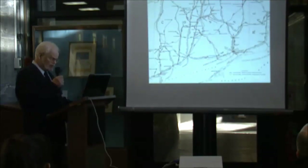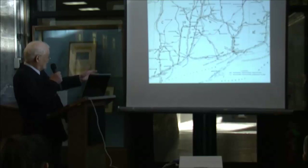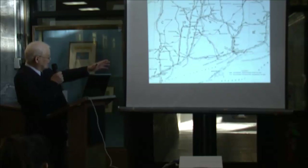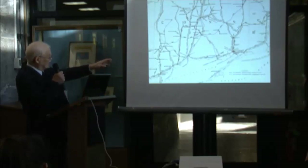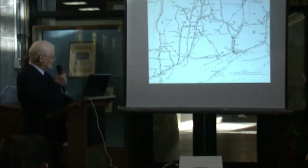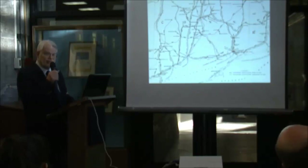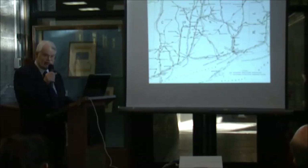We're going to be talking about the steamboats on Long Island Sound. This map shows the basic routes taken by the boats — broken lines leading into Norwalk, Bridgeport, New Haven, the Connecticut River extending up to Hartford, the Thames River with New London and Norwich, and Stonington at the far east. Other lines go to Narragansett Bay, Providence, Newport, Fall River, and eventually New Bedford.